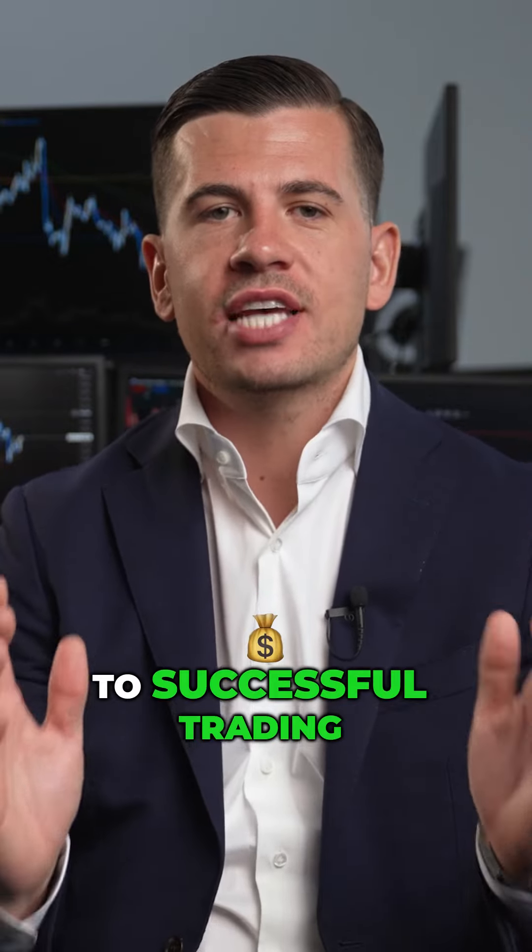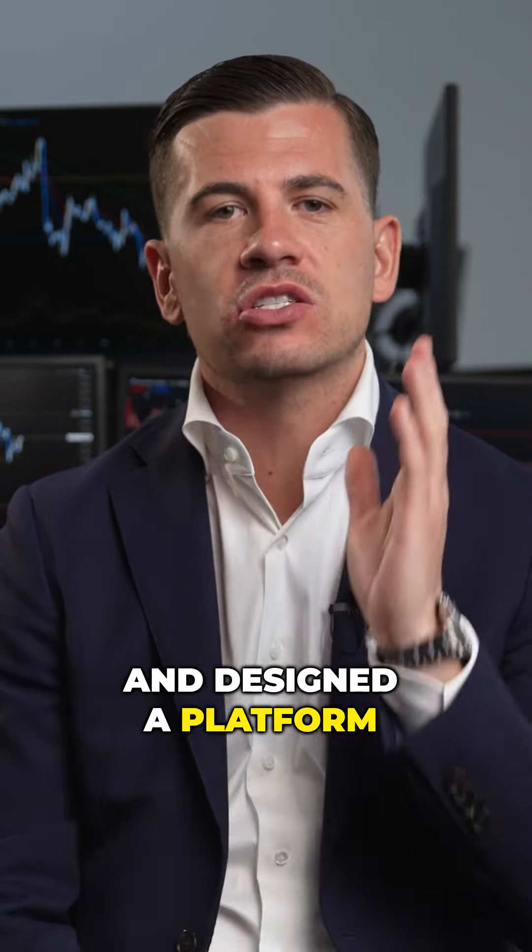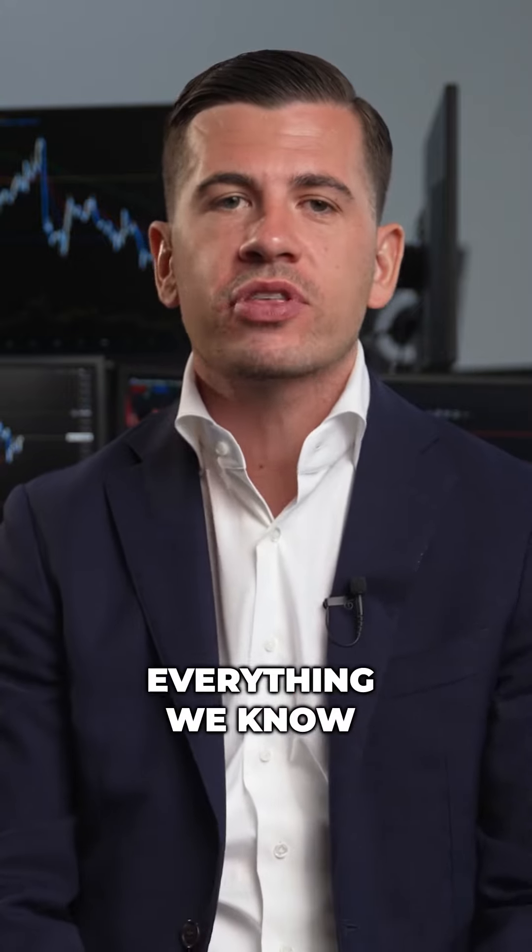We discovered the secret to successful trade in the Forex markets and designed a platform to teach you everything we know.